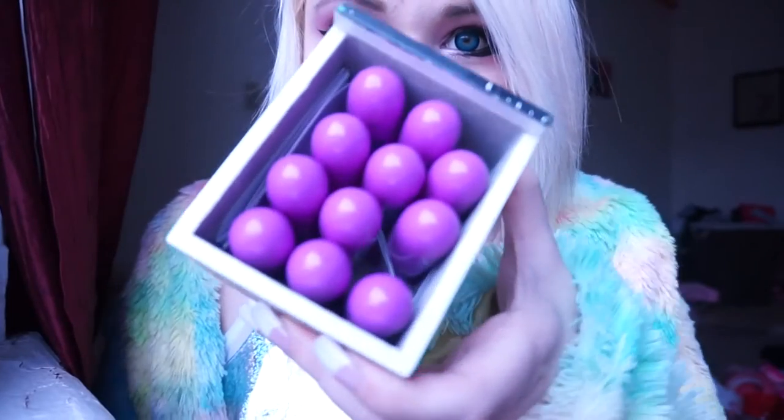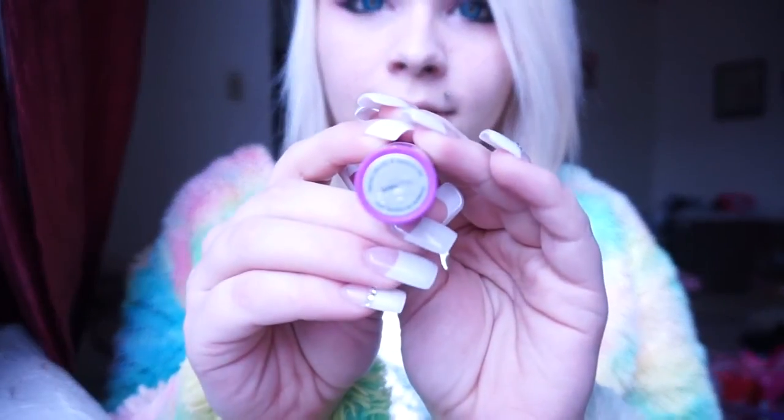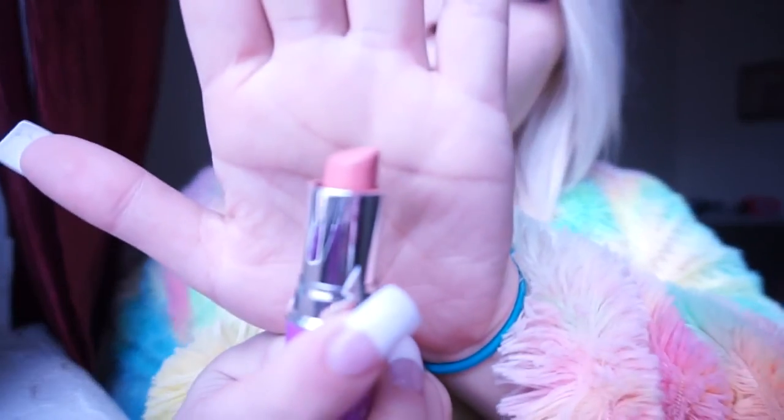Hi YouTube, it's Taylor and I'm going to be doing a video today about Lime Crime lipsticks and how they look swatched on my lips. I'm going to start with more of the neutral colors. This is Baybet — it's kind of like a pinky neutral color.